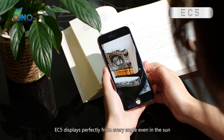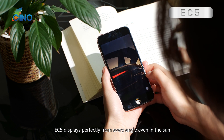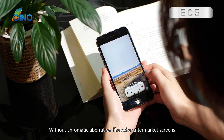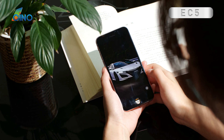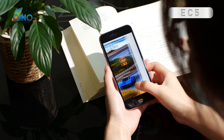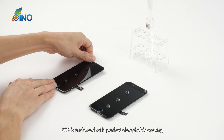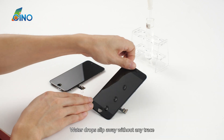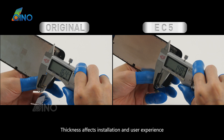The EC5 display performs perfectly from every angle, even in the sun, without chromatic aberration like other aftermarket screens. EC5 is endowed with perfect oleophobic coating — water drops slip away without any trace. Thickness affects installation and user experience.